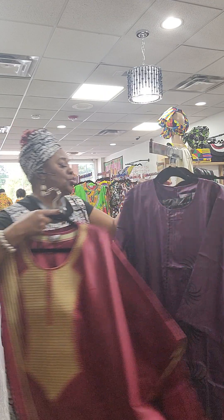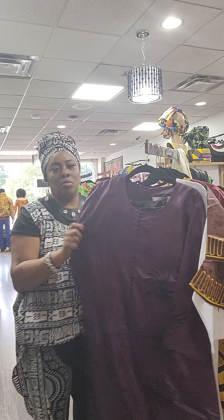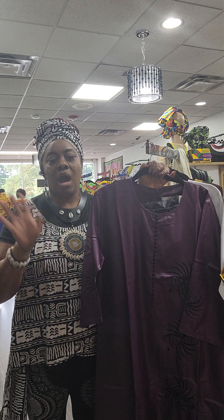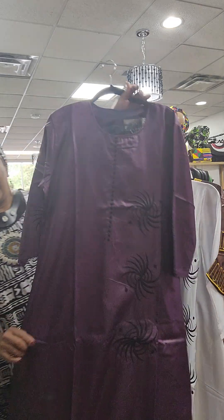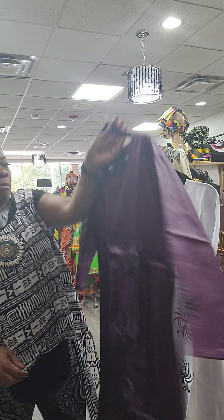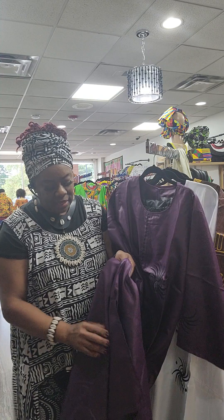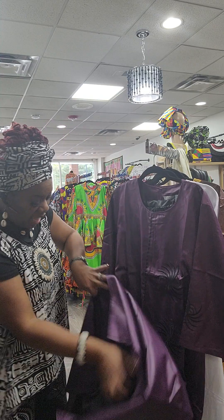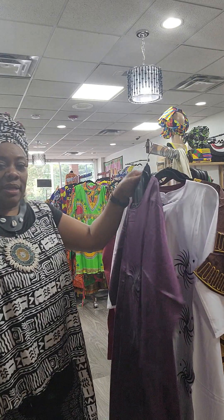Now I want to show you these — oh, you see this beautiful purple? These are called abayas, or caftan dresses, typically worn by Muslim women or anybody who likes to dress modestly. It does have the split on the side, the long dress, and it has the coordinating pants to go with it and the head wrap.